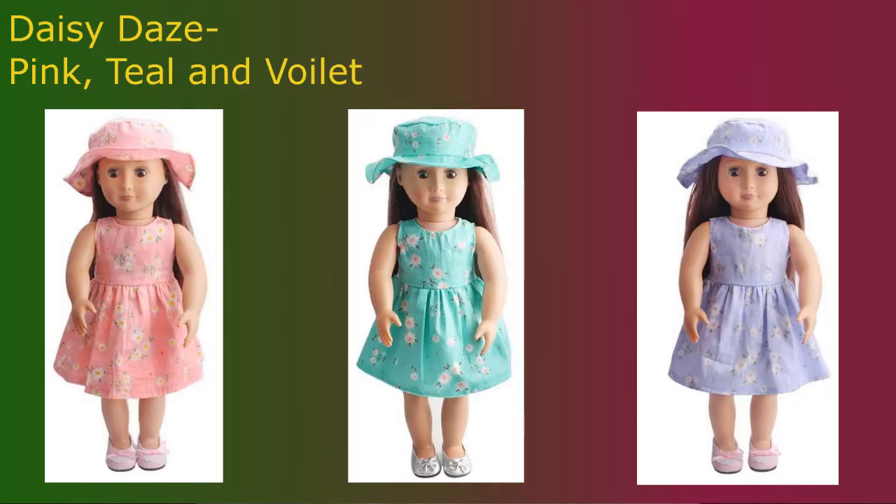Here we have three different color options of our Daisy Days hat and dress combo: pink, teal, and violet. They're perfect for summer days in both formal and informal settings.